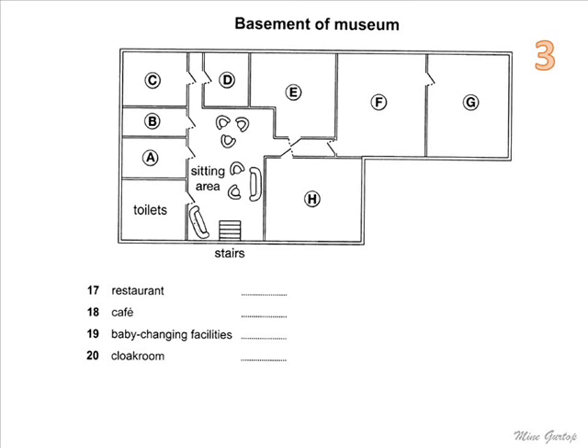There are toilets on every floor, but in the basement, they're the first rooms on the left when you get down there. OK, now if you've got anything to leave in the cloakroom, please do that now, and then we'll start our tour.